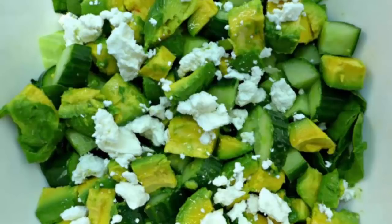My other go-to salad is spinach, avocado, cucumber, and feta. There's just something perfect about the creaminess of the avocado and the slight saltiness of feta — it's a winning combination you can easily throw together. You probably have all of those ingredients already in your fridge if you've been on keto for a while, as they're staples I pretty much always have.